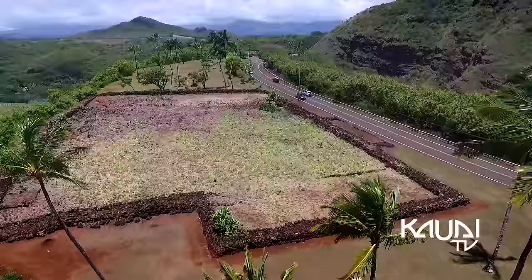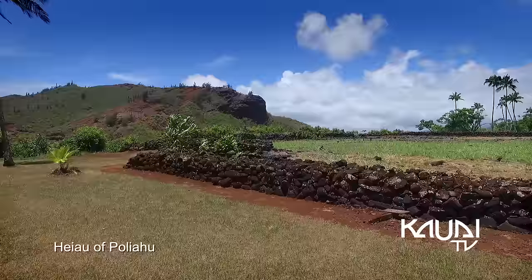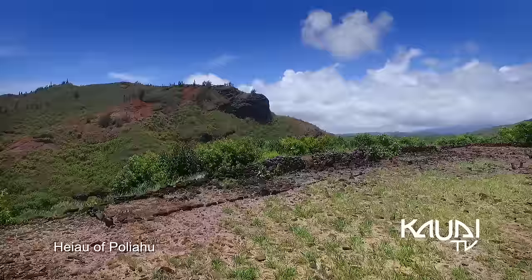The park also contains the Wailua Complex of Heiaus, a cluster of sacred sites that date back to prehistoric Hawaii.